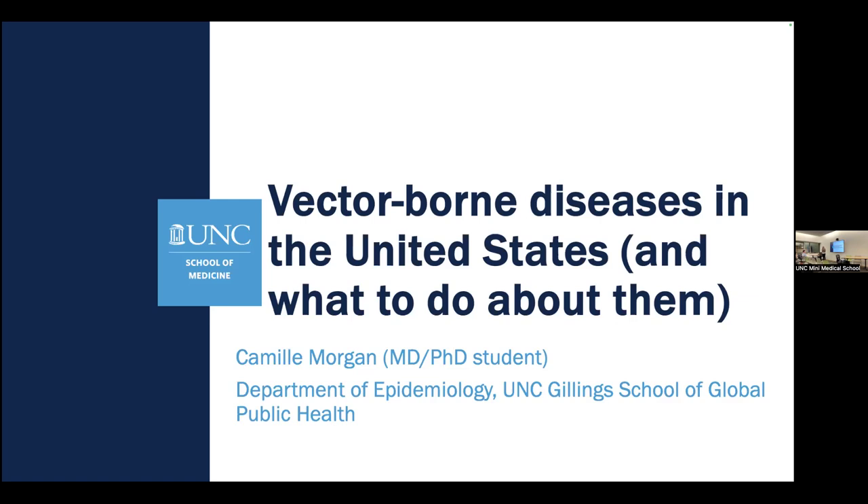Hi everyone. My name is Camille. I spent about 25% of my PhD living in the DR Congo, where I studied hepatitis B transmission, but I work with a malaria research group at UNC. Thinking about malaria as a vector-borne disease is relevant to our talk tonight, and it's exciting to switch gears and think about US-based health.